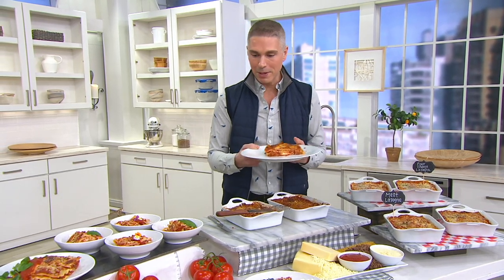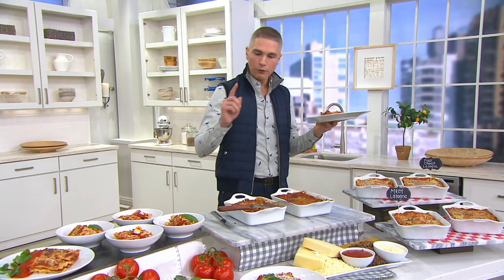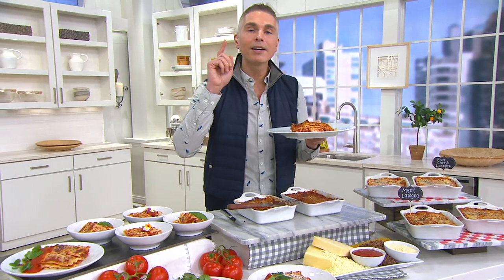It feeds up to 12 people. And today, we have it for you on four payments of $15.58. M73175 is your item number. I am looking for a fork — I'll get a fork right now.